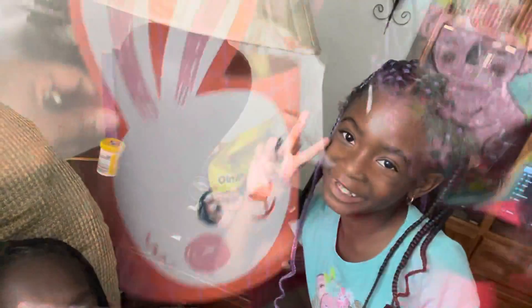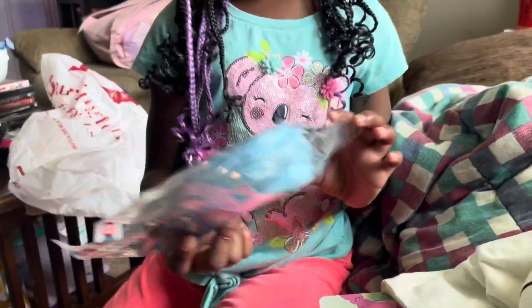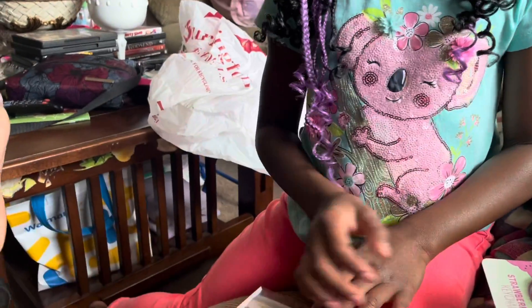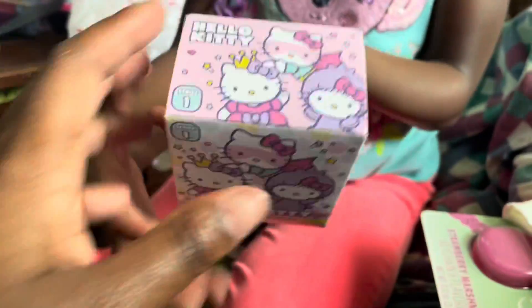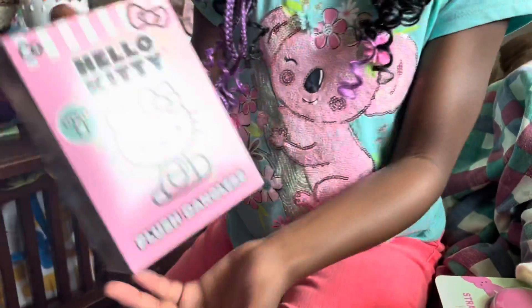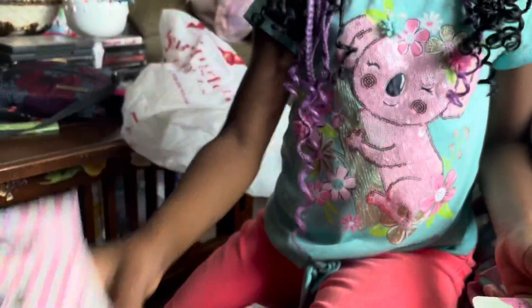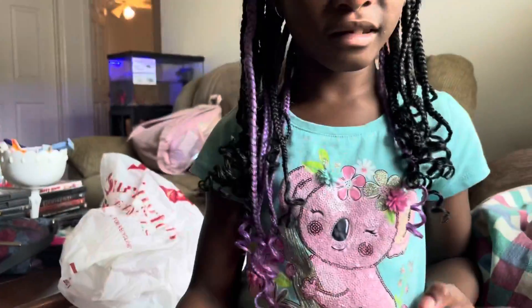This is the Easter basket we are using this year. Can you show them what's going in the basket? So this is gonna go in there, probably at the bottom. Show them what's going in your basket this year — this is a Hello Kitty collectible mini figures, and this is a Hello Kitty squishy plush dangler.